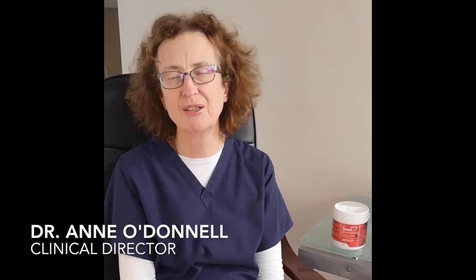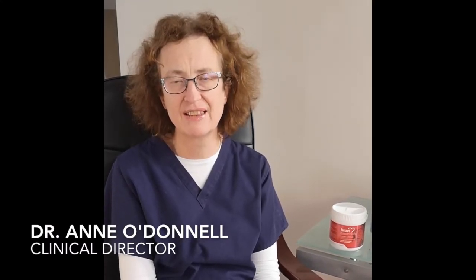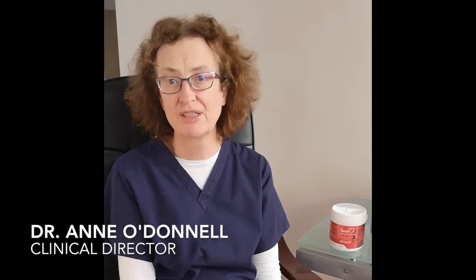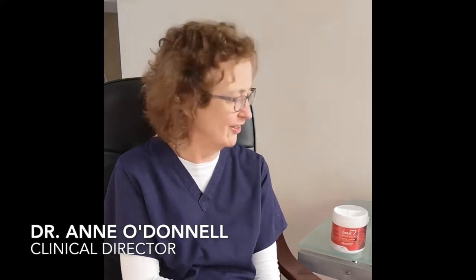Here at Mullingar Dental we are delighted to be able to stock the Health Essentials products, because these are really going to help make everybody healthier.